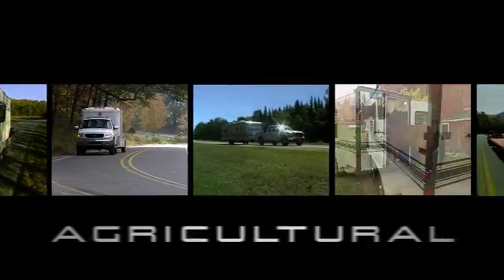For all of your trailering needs, ask for performance by name. Fulton.